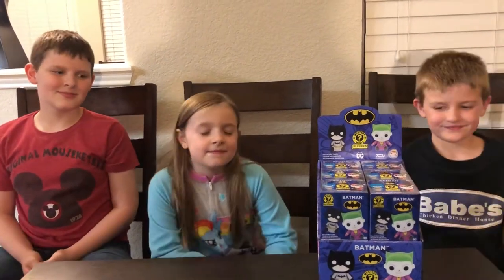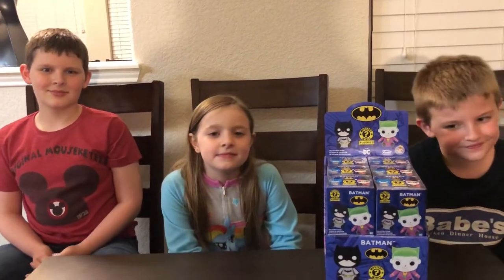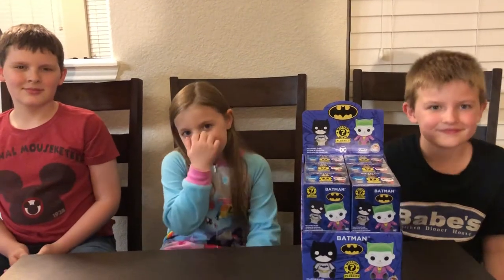What's going on everyone? Thanks for checking out Brian's Toy Haven. I got the Toy Hunters here — Dylan, Ava, and Tristan. Can you guys say hi? Hi!